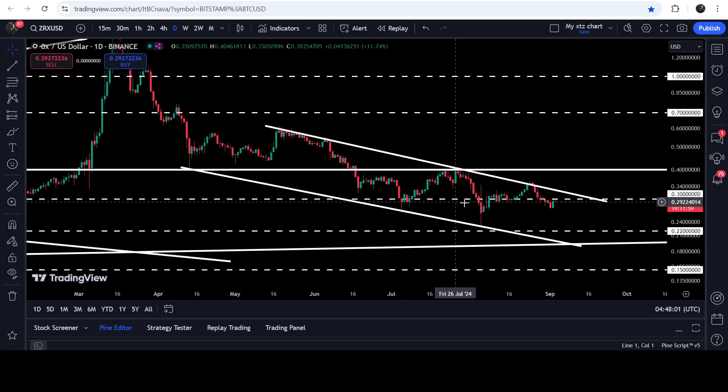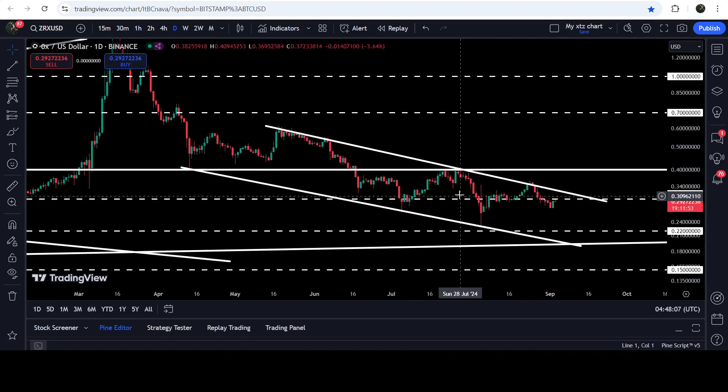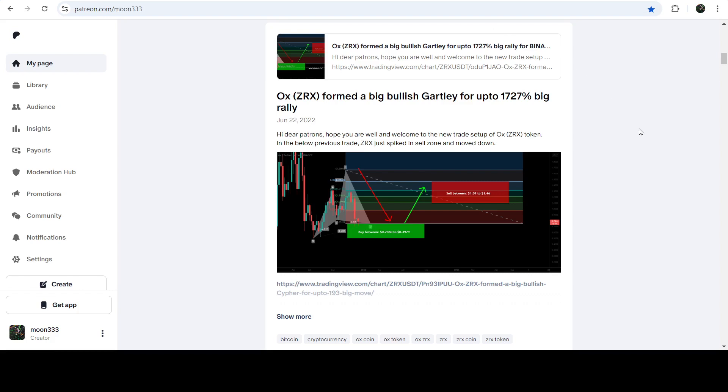If we take a look at the daily time frame chart, you can see that for the past several days it is now moving inside this channel. In today's video we will analyze this move. I would also like to share with you a quite long-term trade signal for ZRX that I shared in the month of June 2022 with my members. It was a very long-term trade signal because this move was formed on the monthly time frame chart and produced almost 400 percent — a very massive pump.